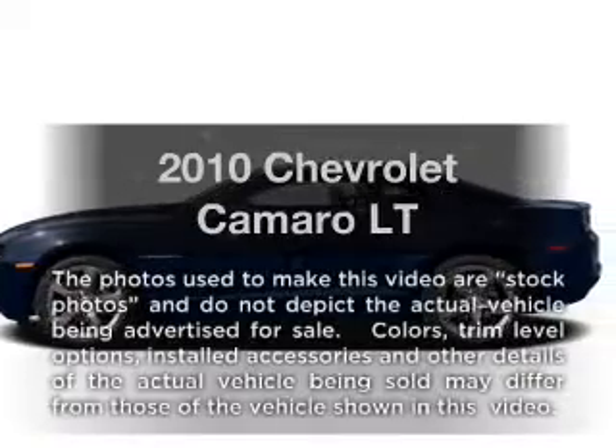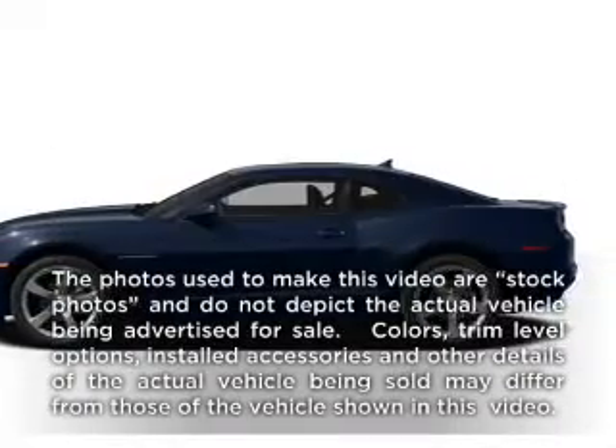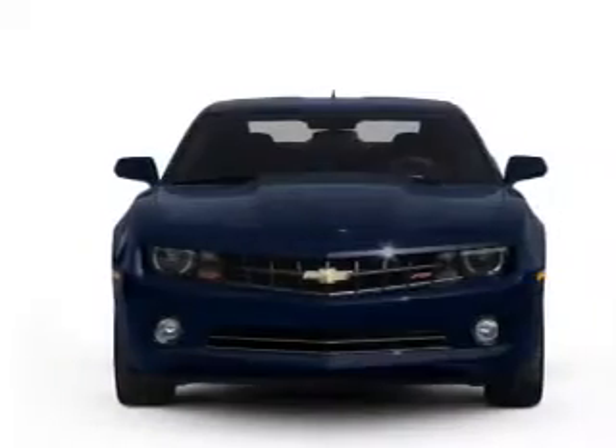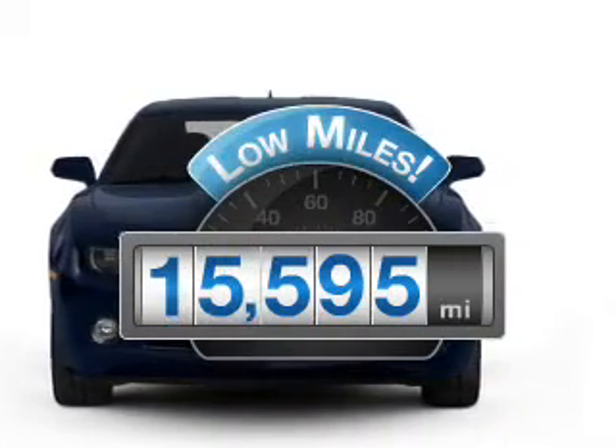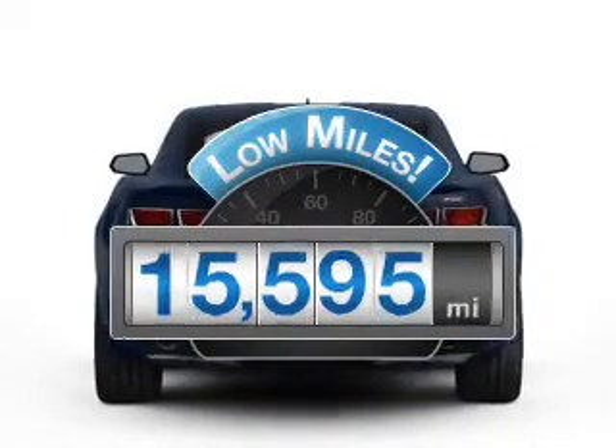Get noticed in this 2010 Chevrolet Camaro. If you're looking for an automobile with great attributes, look no further. Get more for your money with this vehicle that features low mileage and dependability.